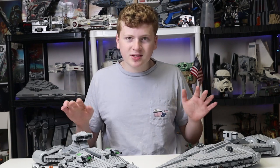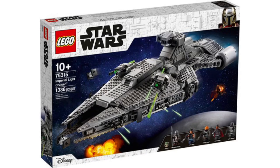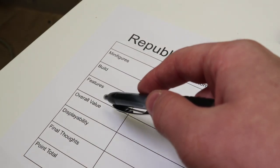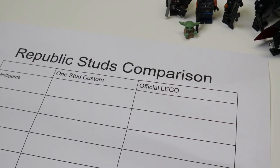They both have their countervailing stuff. Both sets come with boxes — I'll be showing pictures of those since I did throw out the box for my OneStud version, but he does include boxes, which adds value compared to other custom LEGO set makers. We have a chart comparing official LEGO versus OneStud custom across minifigures, builds, features, overall value, displayability, and my thoughts. We'll add up the totals and choose a winner.